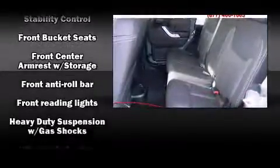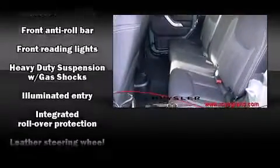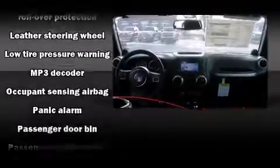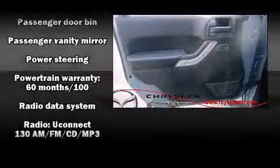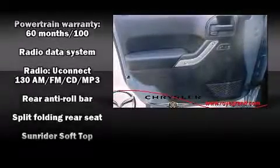Jeep ensures the safety and security of its passengers with equipment such as dual front impact airbags with occupant sensing airbag, integrated rollover protection, traction control, brake assist, a security system, and four-wheel disc brakes with ABS.